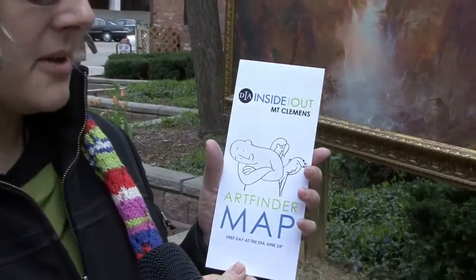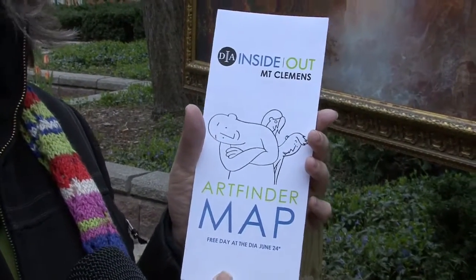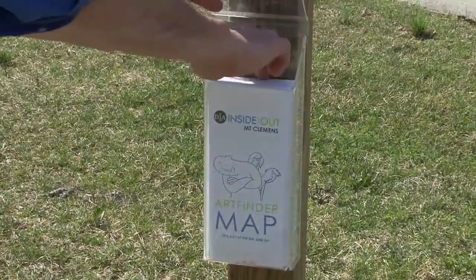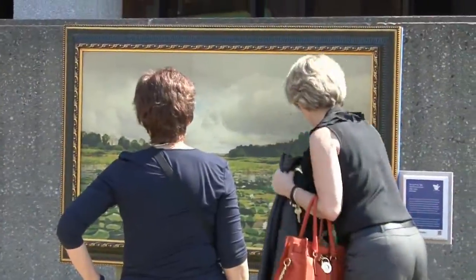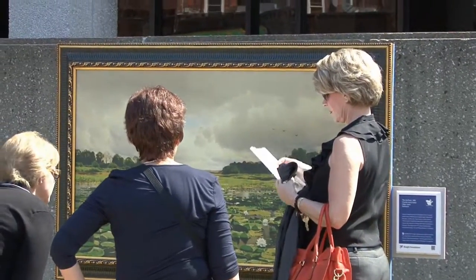I want to encourage everybody when you're down here checking out these pieces — a couple of them have maps available. The piece in front of the Art Center and the piece in front of the courthouse have brochure racks with maps showing where all the pieces are located here in downtown Mount Clemens, and they also have an insert with all the activities planned. You can also get these maps on the Art Center's website at www.theartcenter.org.